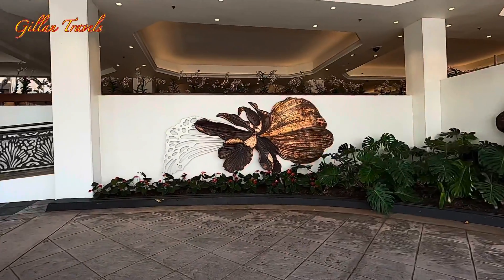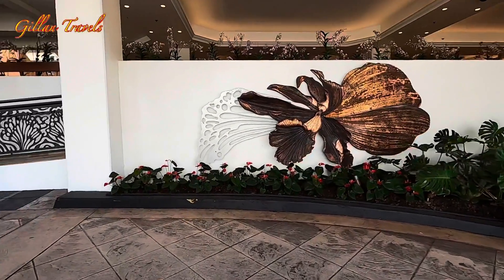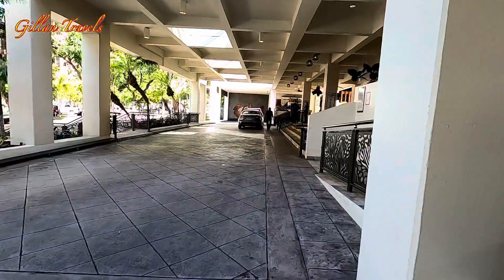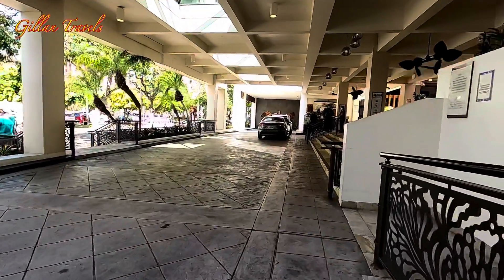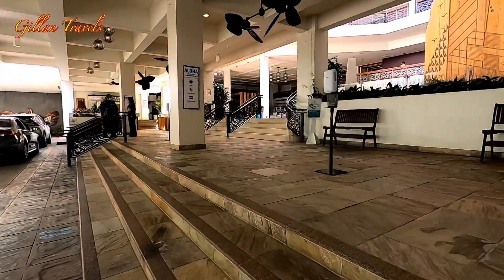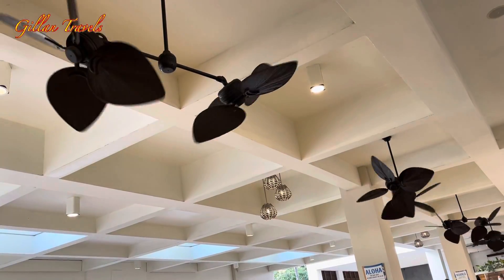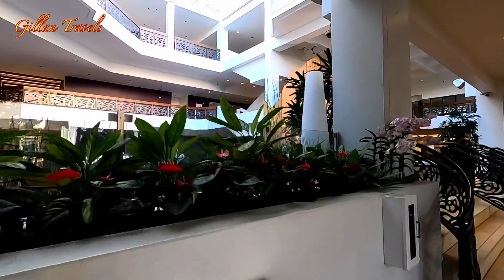This is the arrival area and they also offer valet parking here. This is the drop-off and pick-up site. There are four entrances to the hotel and this is the main entrance. As you can see, it is well decorated with unique ceiling fans and there are beautiful anthuriums and orchids planted on the sides.